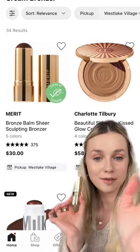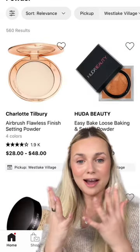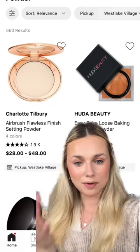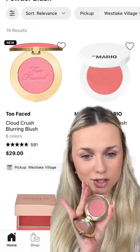For bronzer, we have Mary Beauty. For cream blush, we also have the Mary Beauty Flush Balm. For powder, we have exactly what I need — a setting powder and then just like a pressed powder. For powder blush, we have the new Too Faced Cloud Crush Blurring Blush.